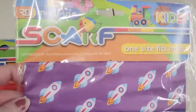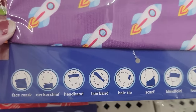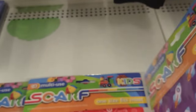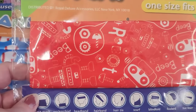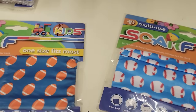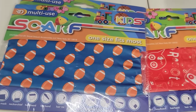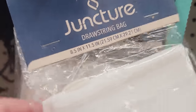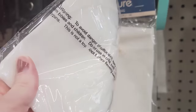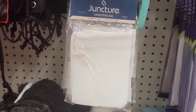They have four different kids multi-use scarves — one size fits most, 95% polyester and 5% spandex. They have the spaceship, robots, baseball, and football. I was kind of confused on this one — it just says drawstring bag, eight and a half by eleven and a half. So yeah, I don't know what you do with it.